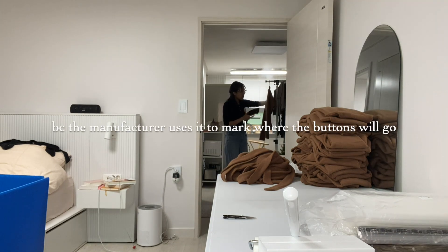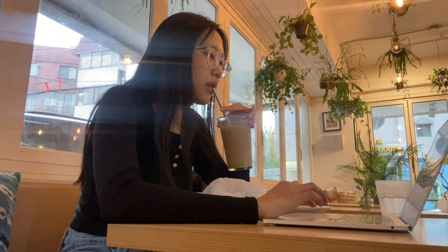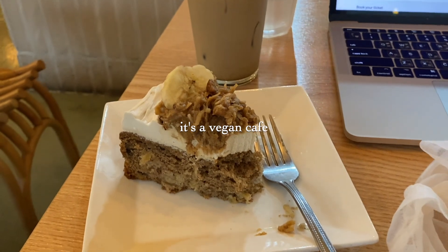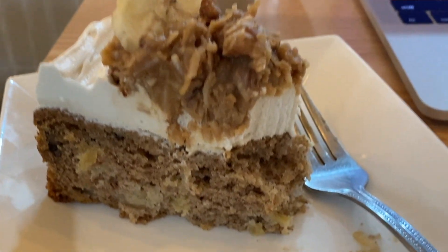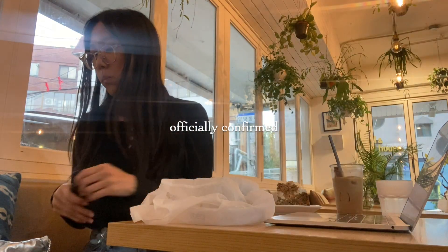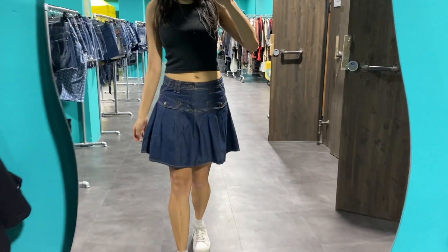But today I only worked a half day. My sweet tooth has been going crazy lately so I came to the cafe and got a pineapple coconut cake while I booked a last-minute ticket to the US for next week. I'm heading back to deal with some immigration stuff. But after the cafe, I decided to thrift a little since I finally had some spare time.